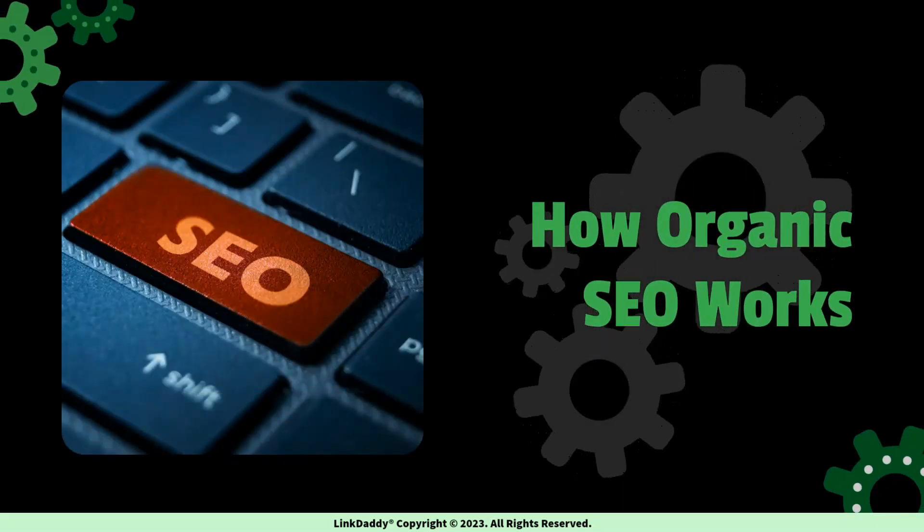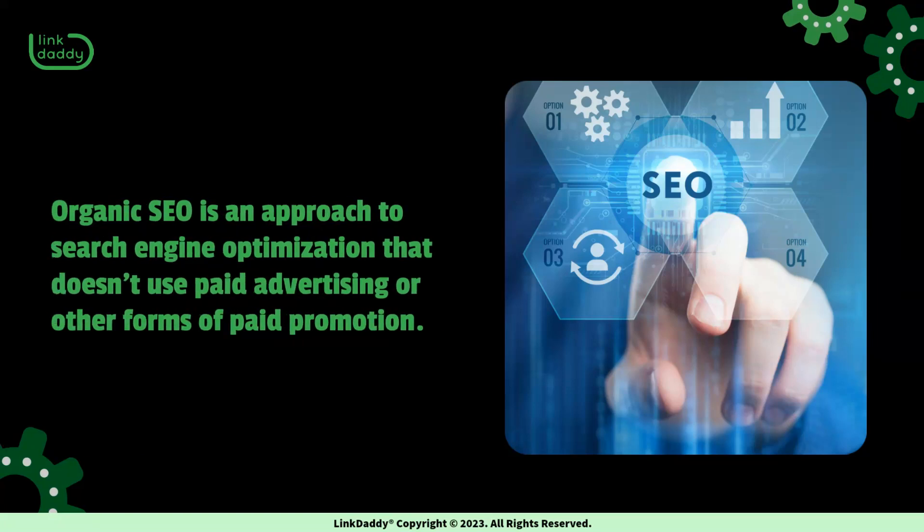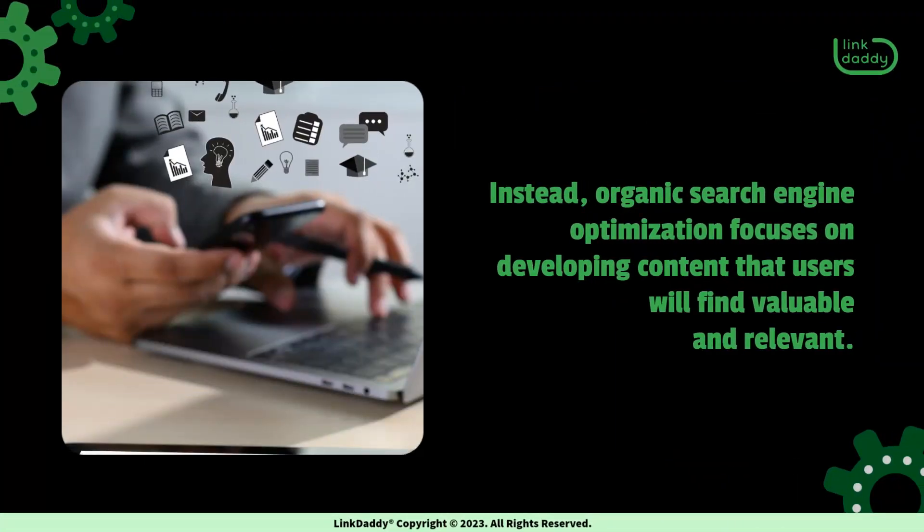How Organic SEO Works. Organic SEO is an approach to search engine optimization that doesn't use paid advertising or other forms of paid promotion. Instead, organic search engine optimization focuses on developing content that users will find valuable and relevant.